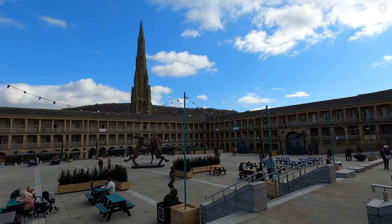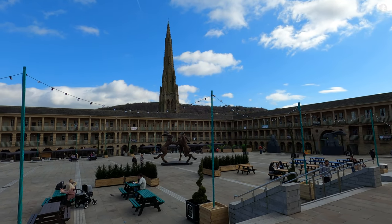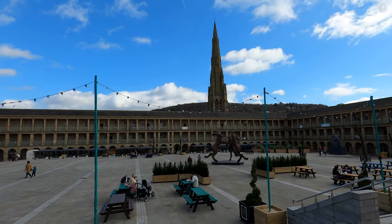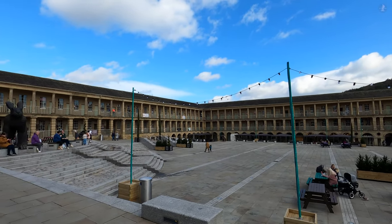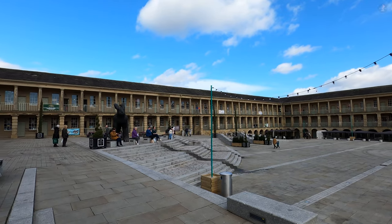All of that is to come over the next 20 minutes or so, as we take a walk around the heart of Halifax, but we begin our walk inside what is undoubtedly the town's most famous and most impressive landmark, the Peace Hall.